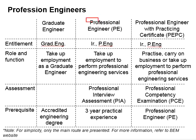The differences between the professional engineer and PEPC: PEPC can carry up a business and take up employment to perform professional services. As for the PE, it can only take up employment to perform professional engineering services.